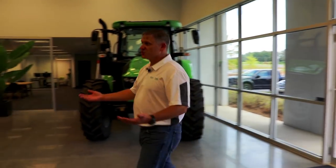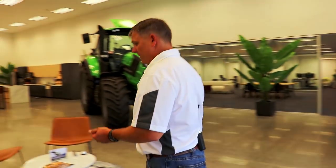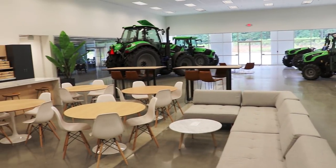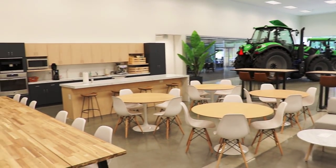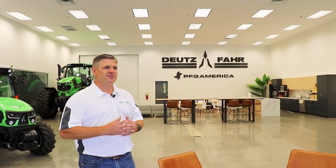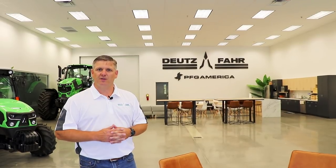Welcome to our main entrance and the showroom for PFG America. PFG America is actually a subsidiary of a much larger company, Power Farming Group. They're the sole Deutz-Fahr distributor for New Zealand, Australia, and now the USA market. This facility is designed to mirror a lot of our other operations around the world and give it a common feeling. We like to create a nice atmosphere that invites our customers and dealers inside to see a mock showroom, get a nice view of the tractors, and really get a good feel of what the Deutz-Fahr brand and PFG America are all about.